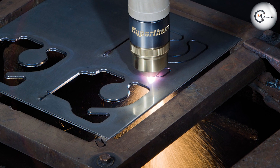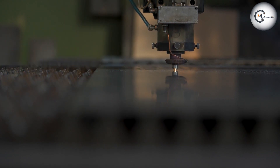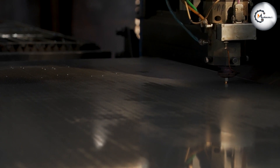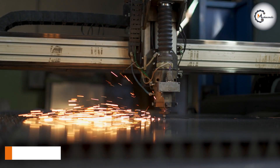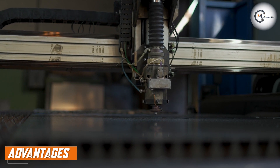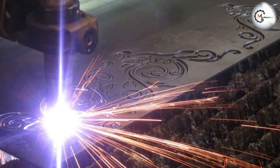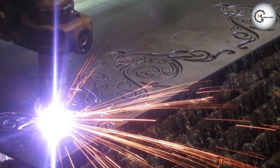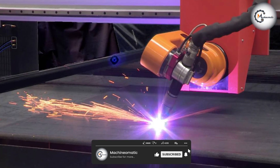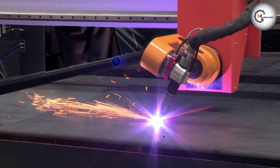Plasma cutting machines are cost-effective and can cut through thick materials quickly. These machines can cut materials such as steel, aluminum, and stainless steel, making them versatile. They can also cut through irregular shapes and curves with ease, making them ideal for cutting metal for fabrication purposes. Plasma cutting machines are also portable and can be used in remote locations, making them a popular choice in the metal cutting industry.